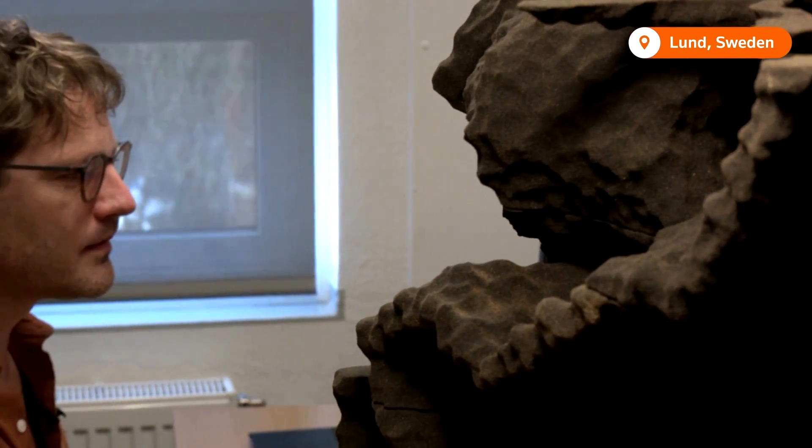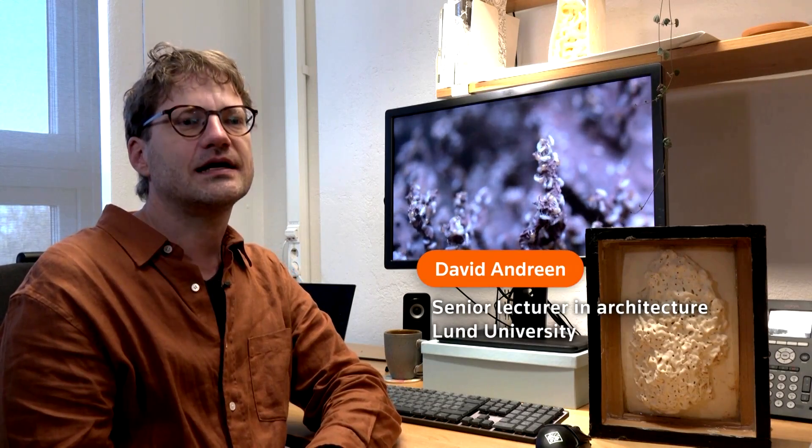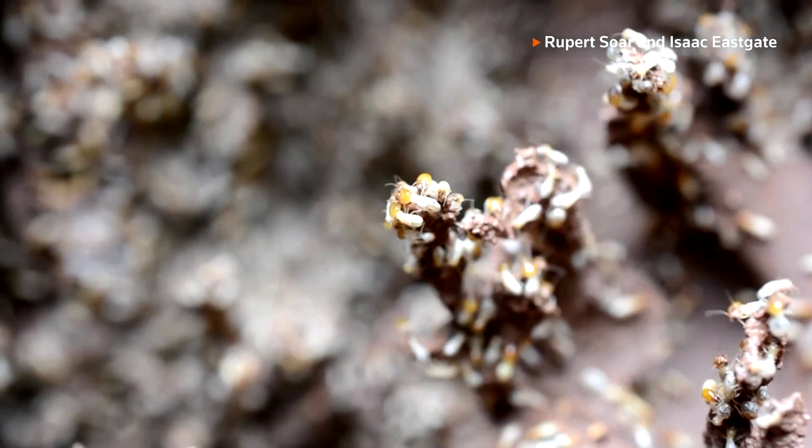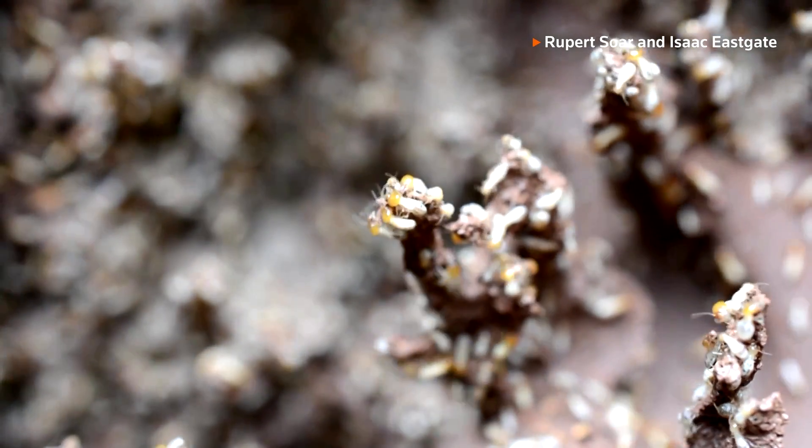Andrian is a senior lecturer in architecture at Lund University. One of the fascinating things that the termite mound does is that it maintains a humid internal climate, even though it sits almost in the desert in a very arid environment. And it does this while still exchanging oxygen with its surroundings and environment.